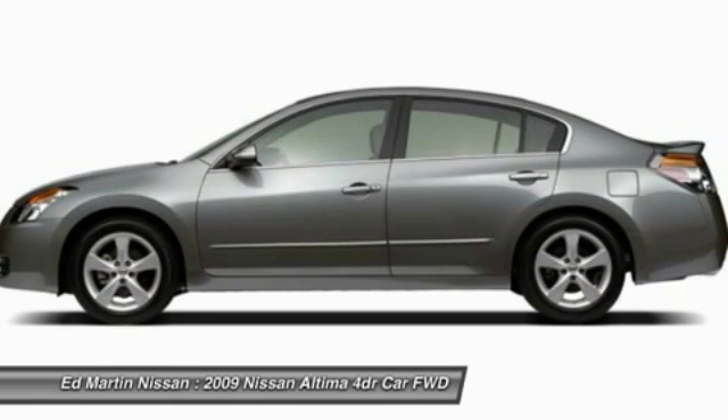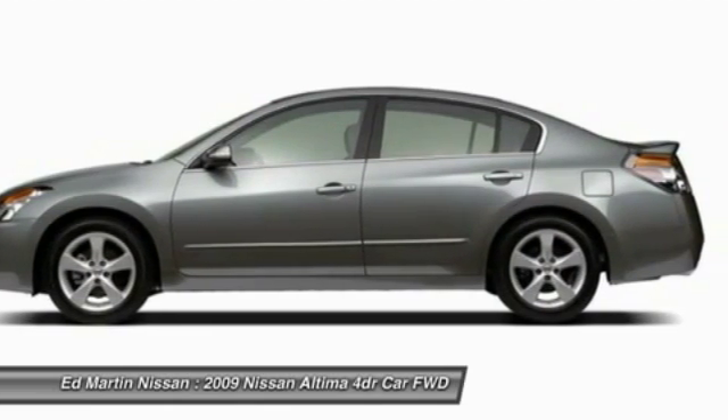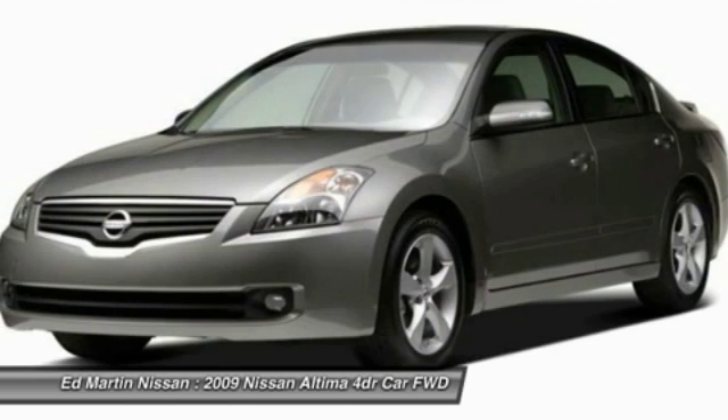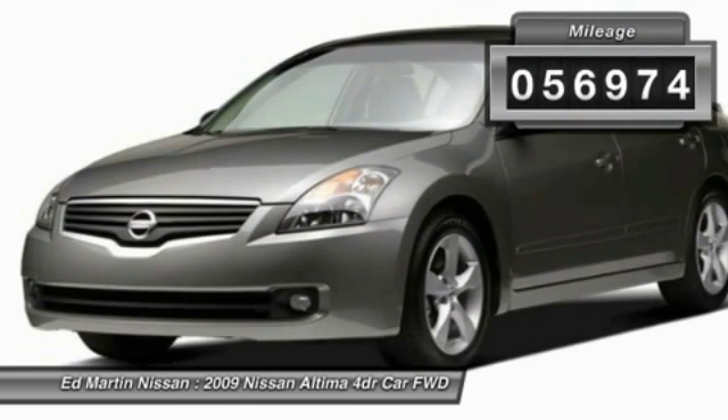Combine that with a powerful V6 or efficient four-cylinder engine, six standard airbags, and over 5,000 quality and performance tests, and you'll see the Nissan Altima is made to drive and built to last. This vehicle has less than 60,000 miles.